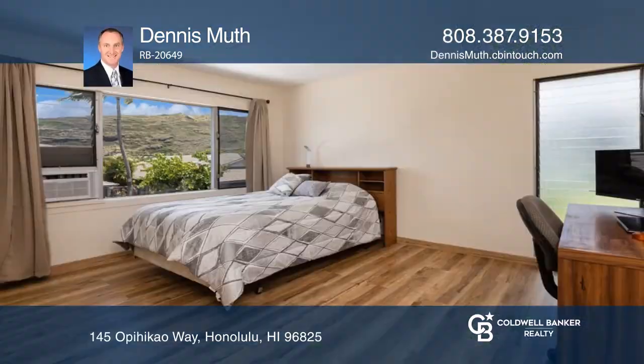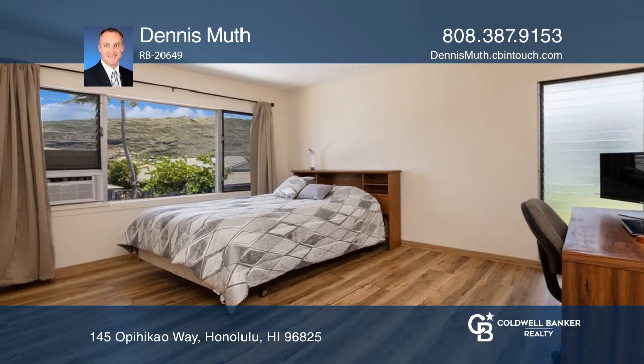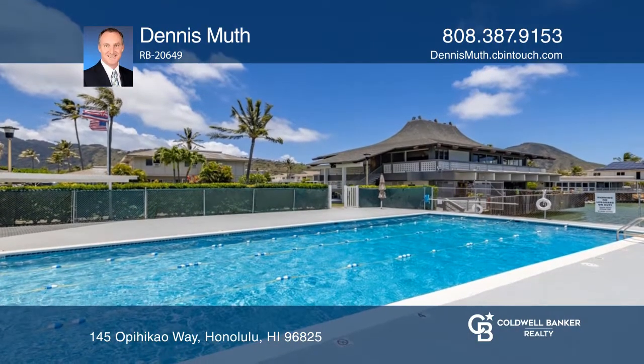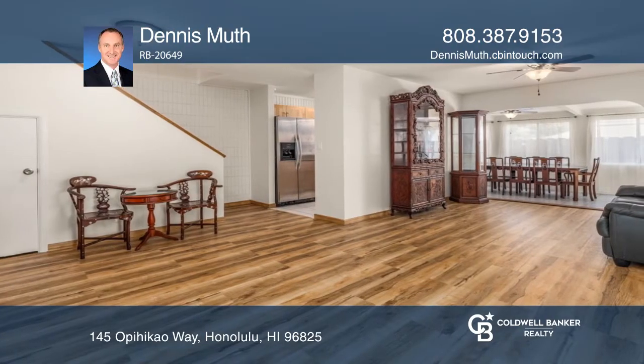Enjoy this remodeled two-story, four-bedroom and three-bath home with carport parking for four cars, lots of guest parking, a community center, a saltwater pool, and security in this marina neighborhood.